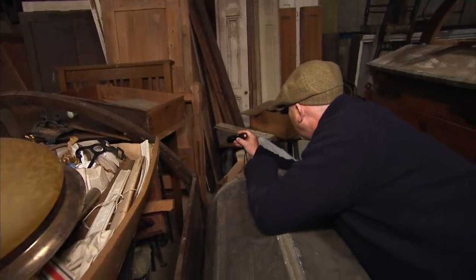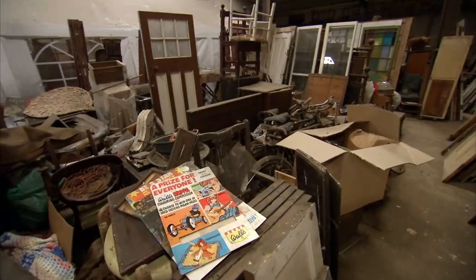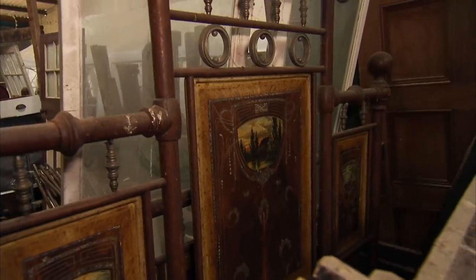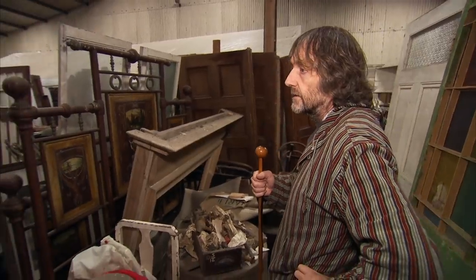Salvage specialist Drew Pritchard is in Lower Whedon in Northamptonshire at Neville Griffiths Antiques. Drew describes it as architectural salvage Disneyland. He wants a rare Art Nouveau bed, but will his offer be enough to tempt Neville?